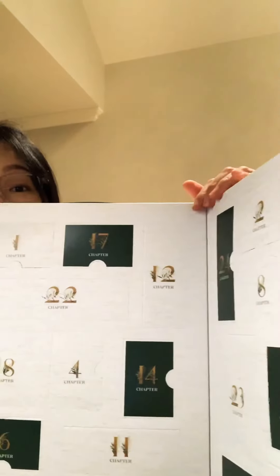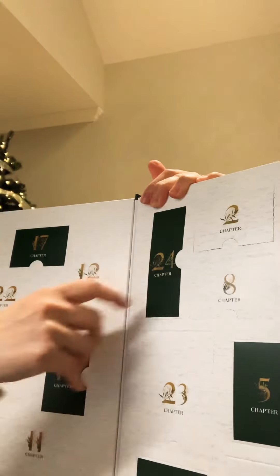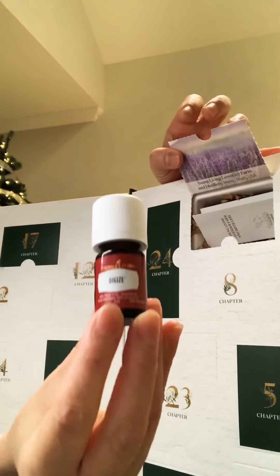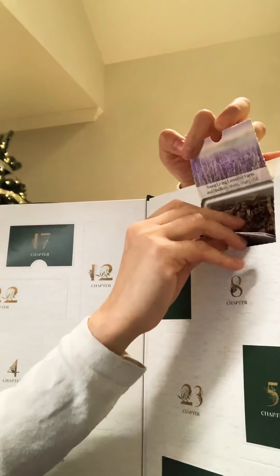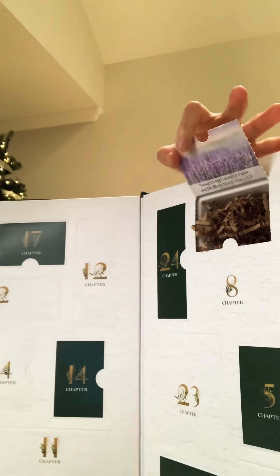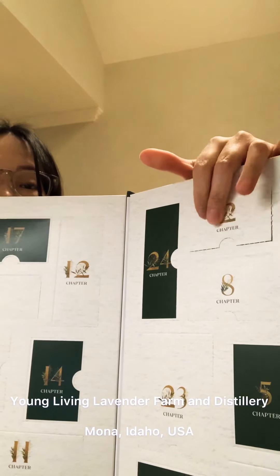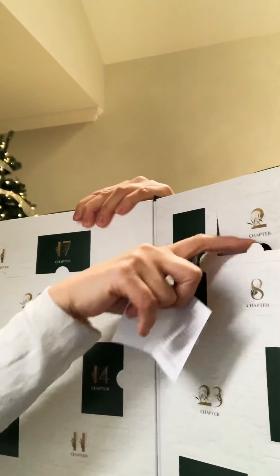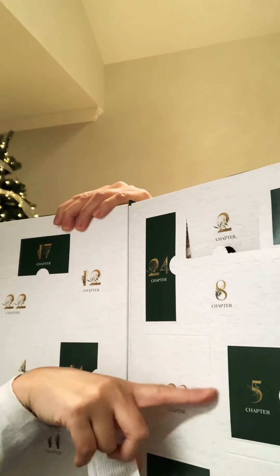Let's move on to chapter two. For chapter two, we have DiGize essential oil, and the farm that we're visiting is Young Living Lavender Farm and Distillery in Mona, Idaho. Like the previous one, this one's supposed to come with a pendant, but I don't have that pendant here with me. I'm suspecting that it has fallen down somewhere — maybe I'll find it in day five or day eight or so. We'll find out.